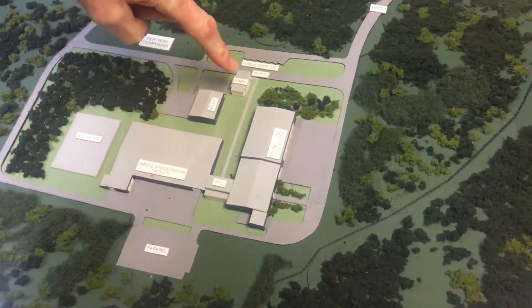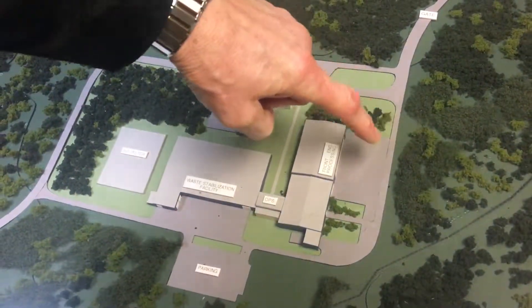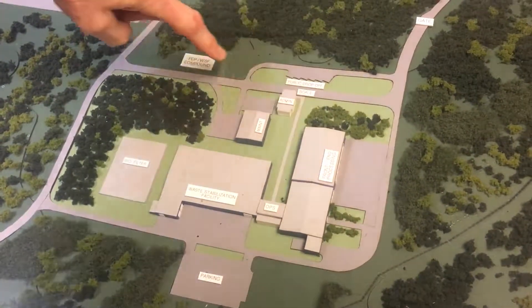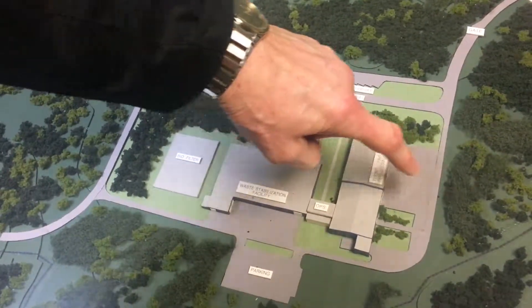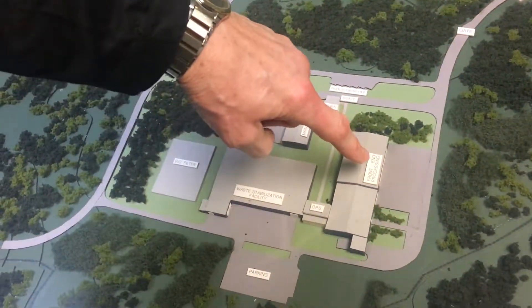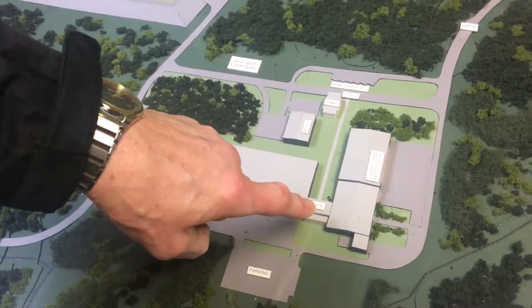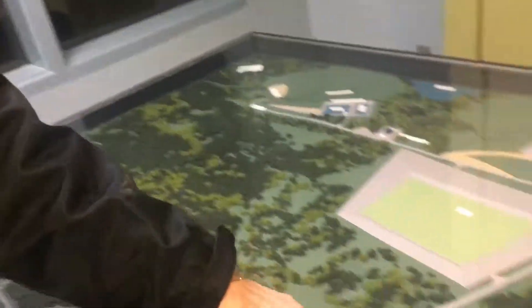We're parked right here at the administration building — that's where we started. We walked around the outside, went into the front end processor. The garbage is weighed at the scale house, then the trucks go around the block, drop it in here at the front end processor, and the trucks leave — they get weighed again and then leave. Here it gets processed. Right now we're in the operations building, right next door to the waste stabilization facility.